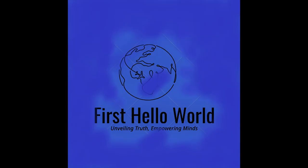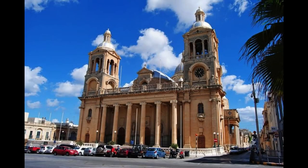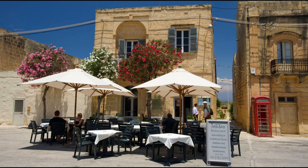Ramla Bay: spoil the kids on Gozo's most perfect beach. The soft, red sands of Ramla Bay, nestling at the foot of a fertile valley, form Gozo's prettiest beach. Clean shallow water makes it great for families, and you can seek out Roman remains or drink in the views near Calypso's cave, legendary home of the nymph with whom Odysseus tarried for seven years.